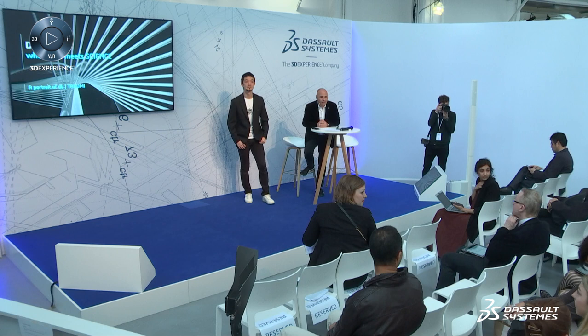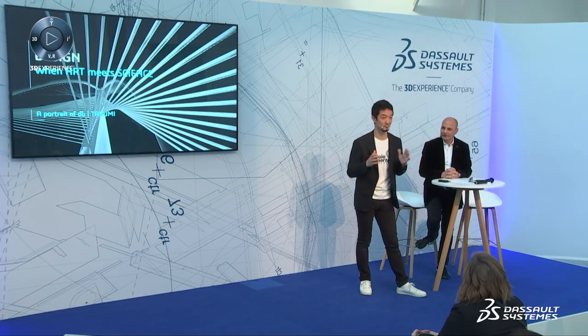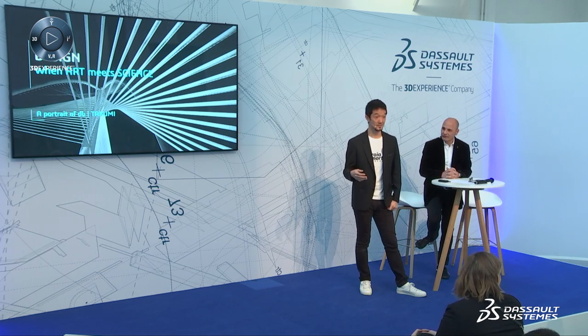Question from the audience: you mentioned flying cars — can you share anything about your flying car concept? I'm working with a Japanese startup called SkyDrive. We are having the Olympics in Tokyo in 2020, and their dream is to light the Olympic flame with their flying car — a drone-type flying car. I'm taking care of the design of it.